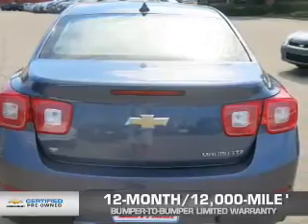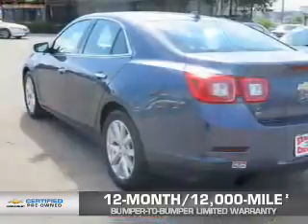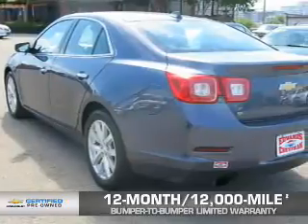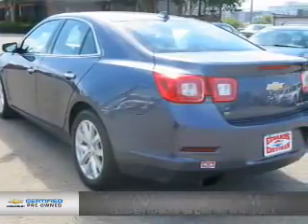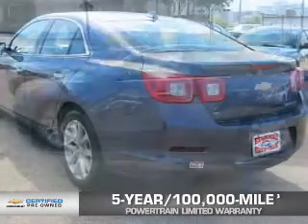A 12-month 12,000-mile bumper-to-bumper limited warranty with zero deductible, and if that weren't already enough coverage, a five-year 100,000-mile powertrain limited warranty with zero deductible. See? We didn't call it OwnerCare for nothing.